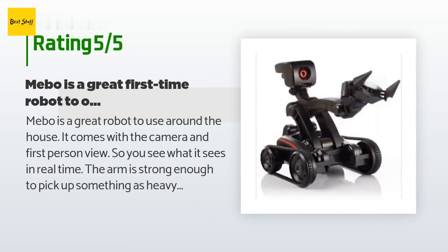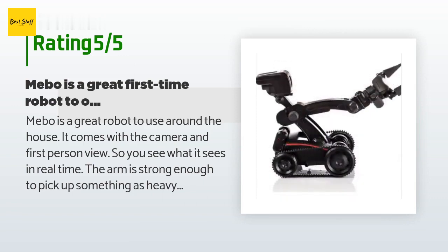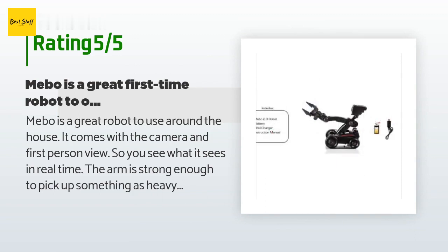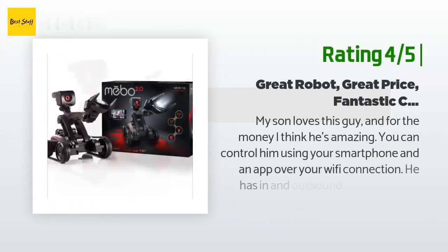A customer said: Mebo is a great robot to use around the house. It comes with a camera and first-person view so you see what it sees in real time. The arm is strong enough to pick up something as heavy as a Coke can or a water bottle without squeezing the water out. I got a very good deal on this so I cannot complain about the price.